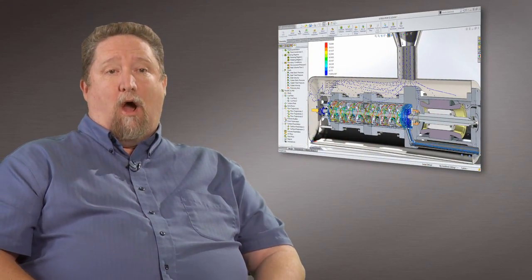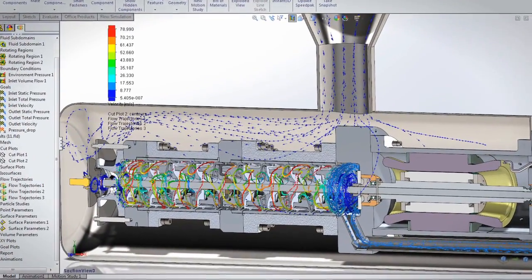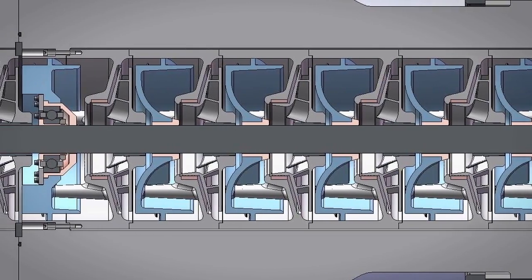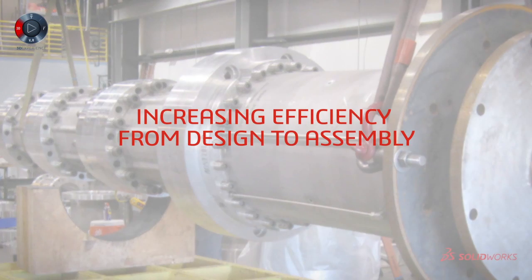SolidWorks allows us to integrate concurrent engineering for computational fluid dynamics, FEA, and different stress analysis through the engineering process. We also provide 2D drawings to customers of the test pad with numbers that we have measured out in SolidWorks and verified out in the field.